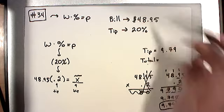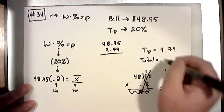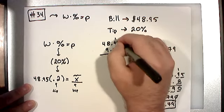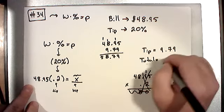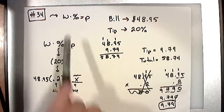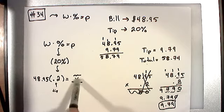To get the total, you just add the tip back to the original value — that's got nothing to do with percentages. We're taking the tip and the pre-total and adding them together. 5 and 9 is 14 carry the 1. 1 and 9 is 10 plus 7 is 17 carry the 1. 1 and 8 is 9 and 9 is 18 carry the 1. And 1 and 4 is 5. Bring your decimal down — since we were adding, not multiplying. Total: $58.74.